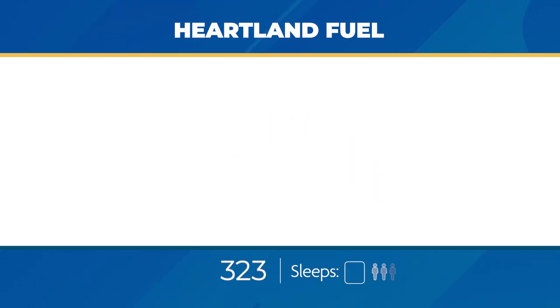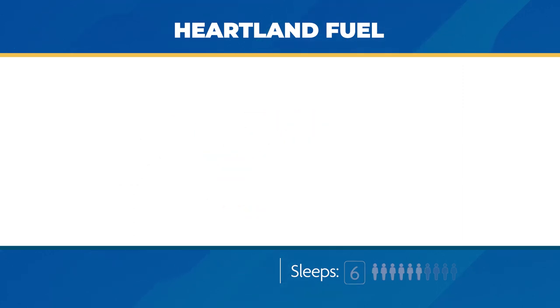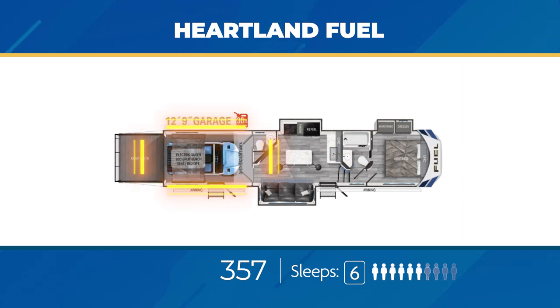Now onto the Fuel fifth wheels. All of the fifth wheels will have the ability to sleep seven or eight. They average about 40 feet long with an average dry weight of 12,500 pounds, and most have a cargo carrying capacity of just over 4,000 pounds. The Fuel 323 has an 11-foot enclosed garage with a loft and a private entrance into the garage, plus two slides — one in the living area and one in the bedroom. Open the interior and you'll get an outside kitchen. The Fuel 357 has nearly 13 feet of enclosed garage space with a loft plus a half bath.